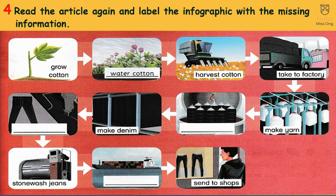Activity 4: Read the article again and label the infographic with the missing information.